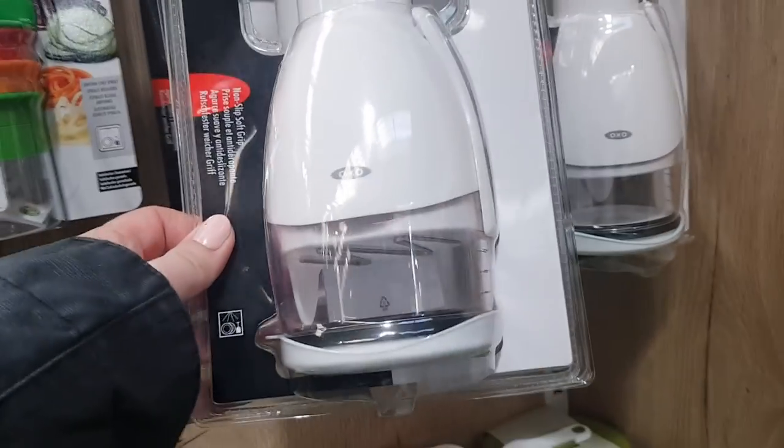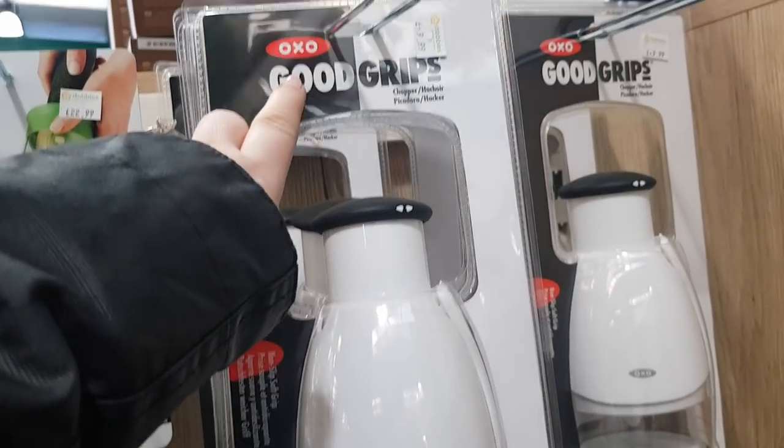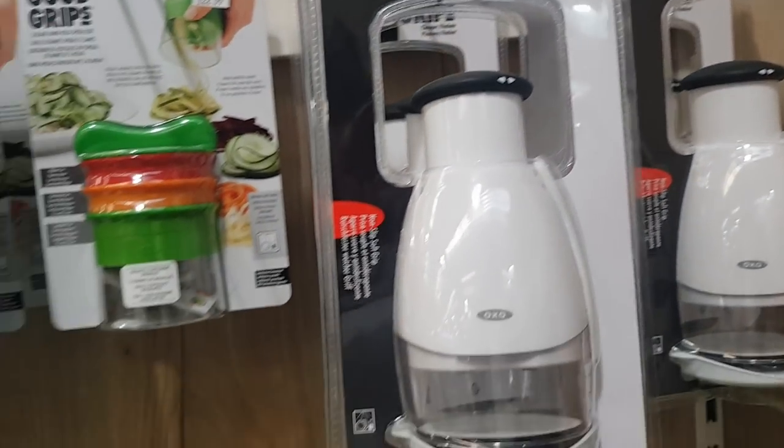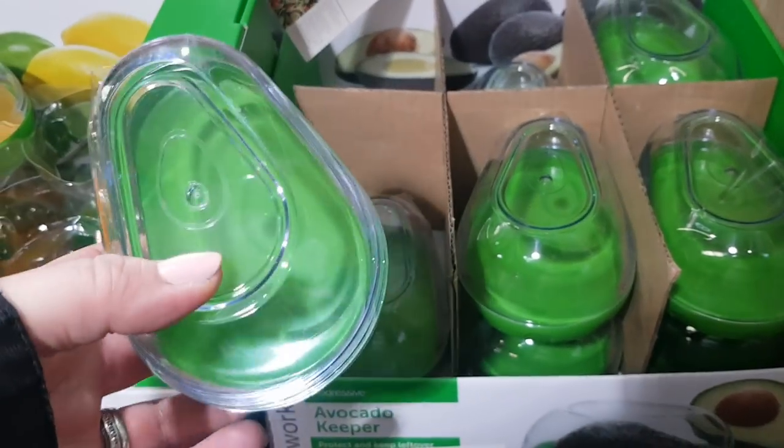This is a little chopper, in the same make as the storage containers. Here we've got an avocado keeper as well — that's £6.99. I've got some mixing bowls there, the Mason and Cash. I've got those, and different storage tubs there.